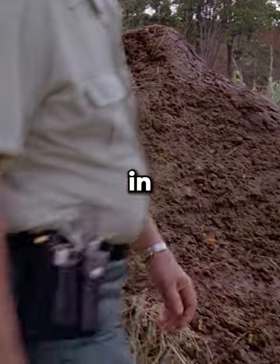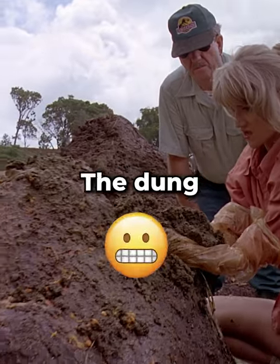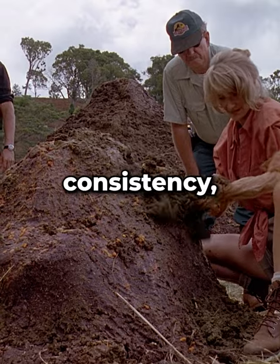Did you know in Jurassic Park, in the scene where the characters encounter a massive pile of triceratops dung, the dung was created using clay, mud, and straw to achieve the right color and consistency?